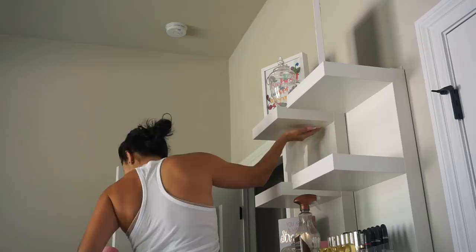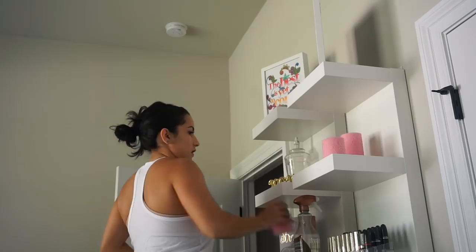Real quick, I just wanted to mention that these shelves are from IKEA. I get tons of questions about them every time they come up in a video, so I just wanted to let you guys know they're great and they are super inexpensive.